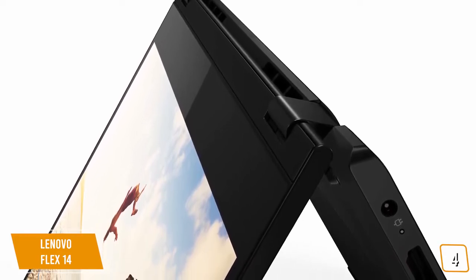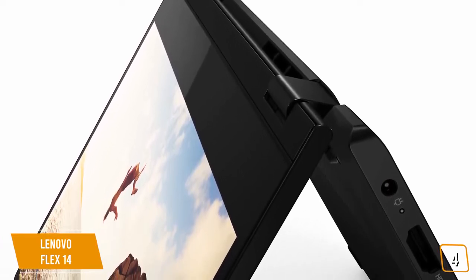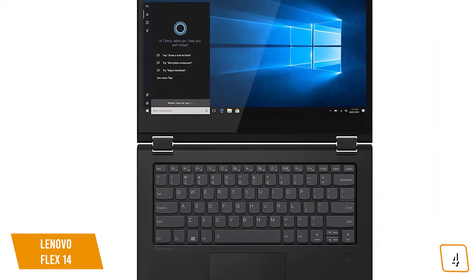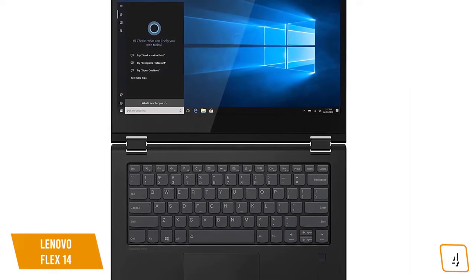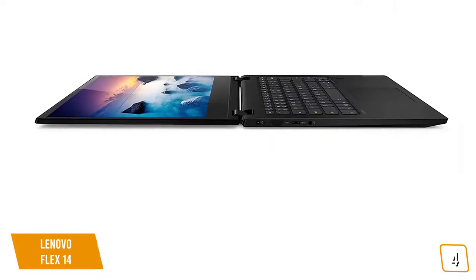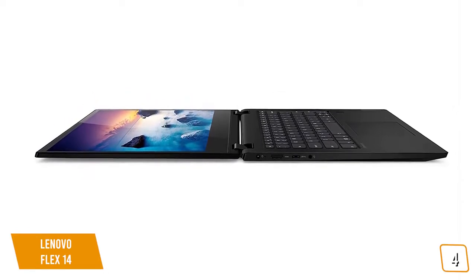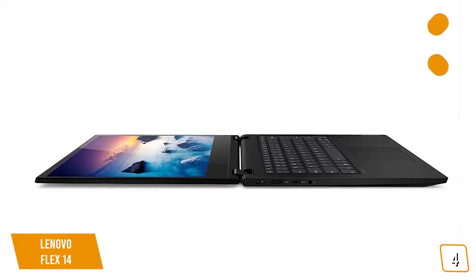Lenovo has covered everything you need when it comes to inputs, including HDMI, USB-C, two USB 3.1 ports, a card reader, and a headphone jack. The backlit keyboard is both comfortable to type on and great for late-night essays. The Lenovo Flex 14 can get up to 8 hours of battery life, and rapid charge technology allows the device to juice up to 80% within just one hour. It weighs just 3.64 pounds and includes a TrueBlock privacy shutter that physically closes the built-in webcam when not in use, meaning no malicious software can snoop on you.